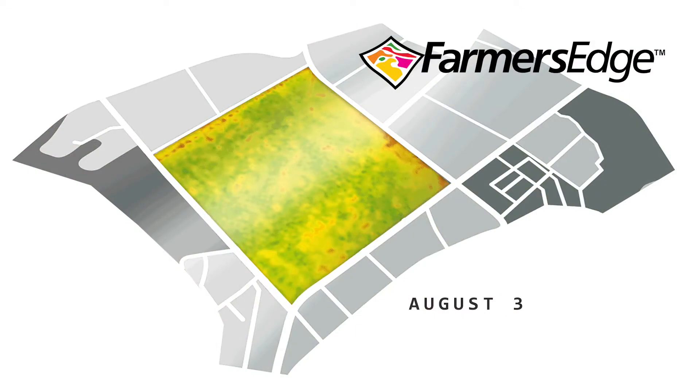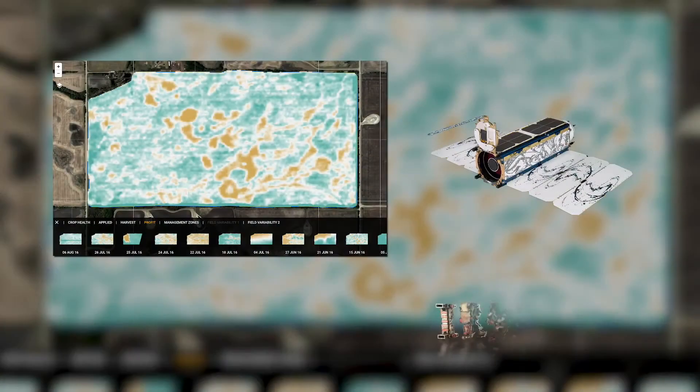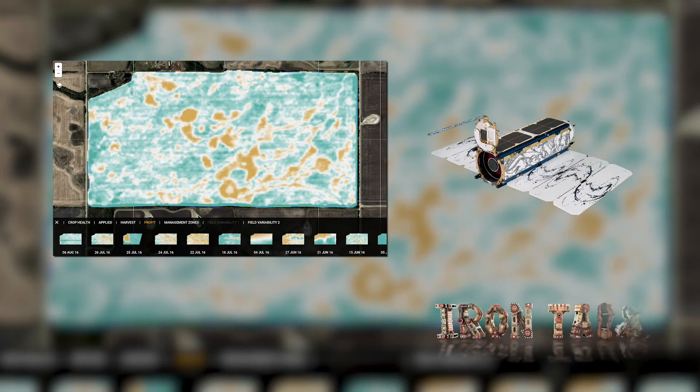Daily satellite imagery is really cool, but it can also make you money and save you time this year. Check it out for your farm. That's all for today's Iron Talk, and now back to the show.